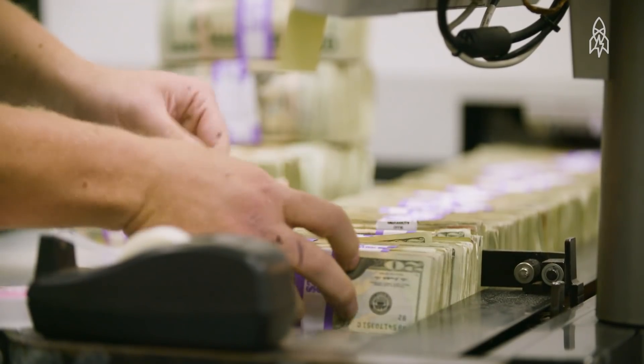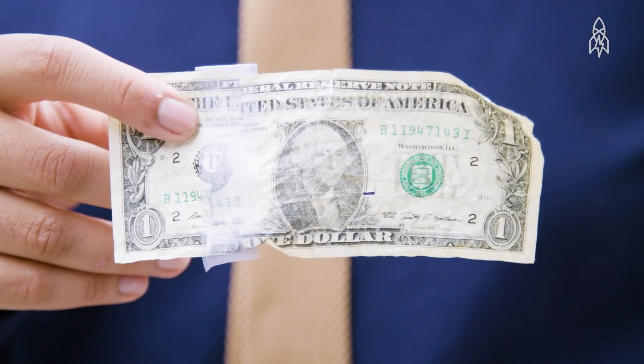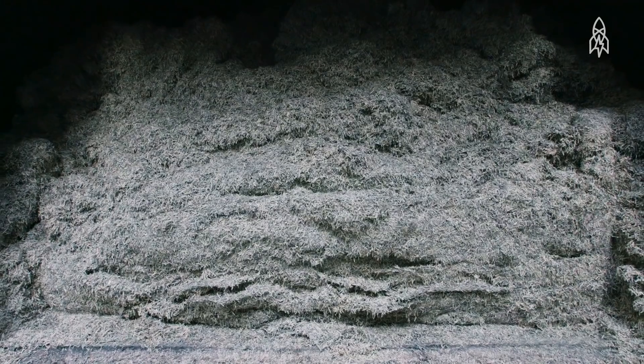The shredding could be for any number of reasons — the note has rips, holes, or tears in it; it could have tape on it; it could have graffiti written all over it. We don't want that note going back into circulation. If it has any of those qualities, it will be shredded.